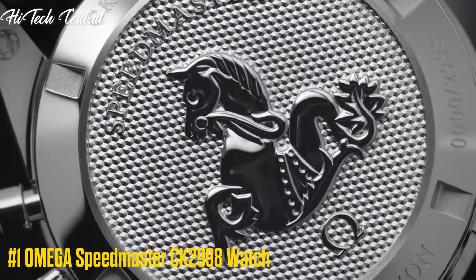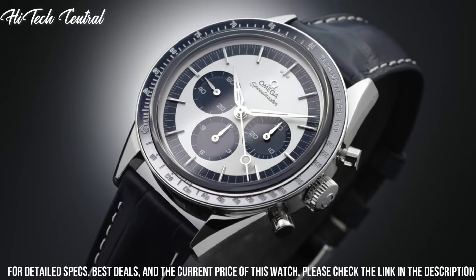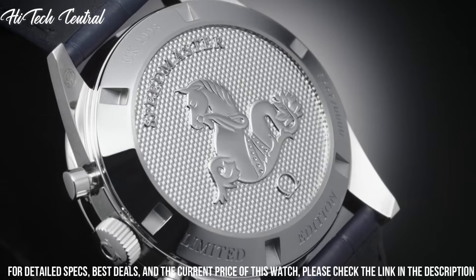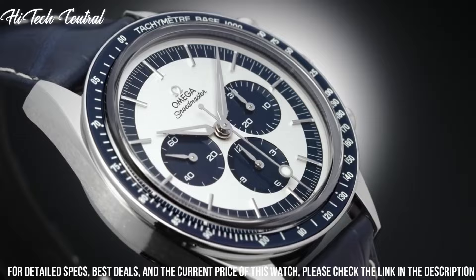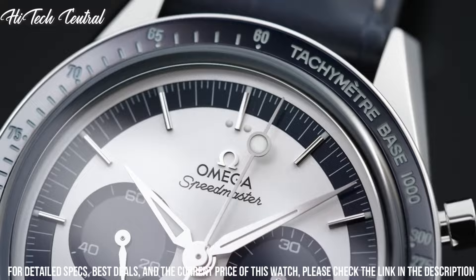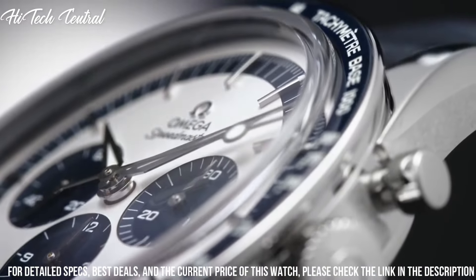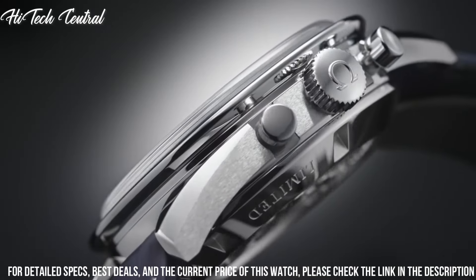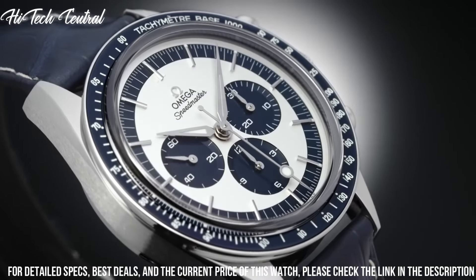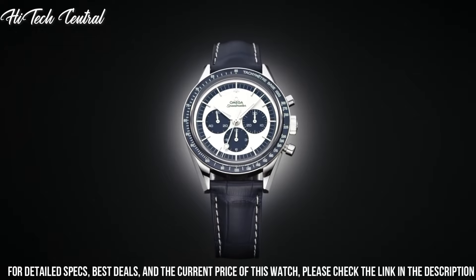Number 1: Omega Speedmaster CK2998 Watch. Dial type: analog. Luminescent hands and markers. Chronograph with 3 subdials displaying 60 seconds, 30 minutes, and 12 hours. Omega caliber 1861 hand wind movement with a 48-hour power reserve. Scratch-resistant sapphire crystal. Solid case back. Case size: 39.7 mm. Round case shape. Fold-over clasp. Water-resistant at 50 meters, 165 feet.